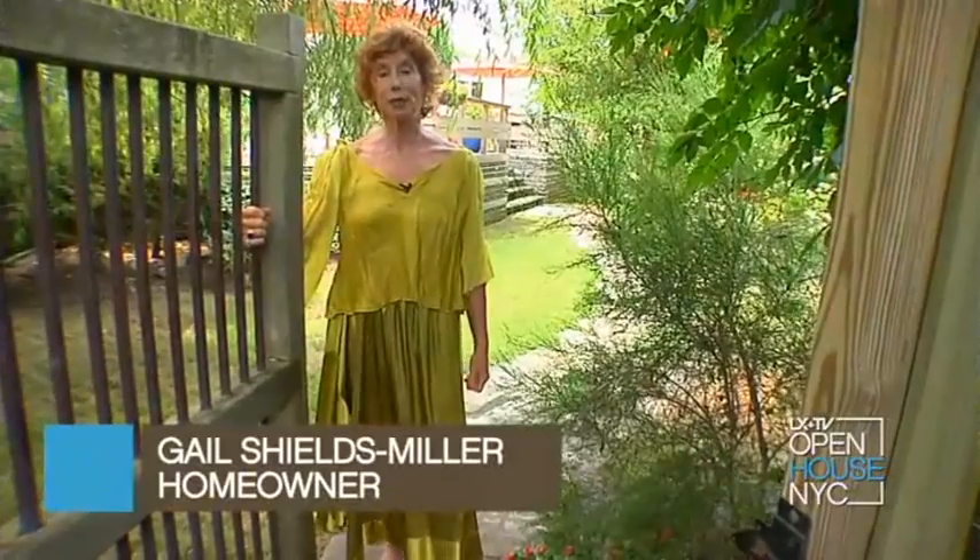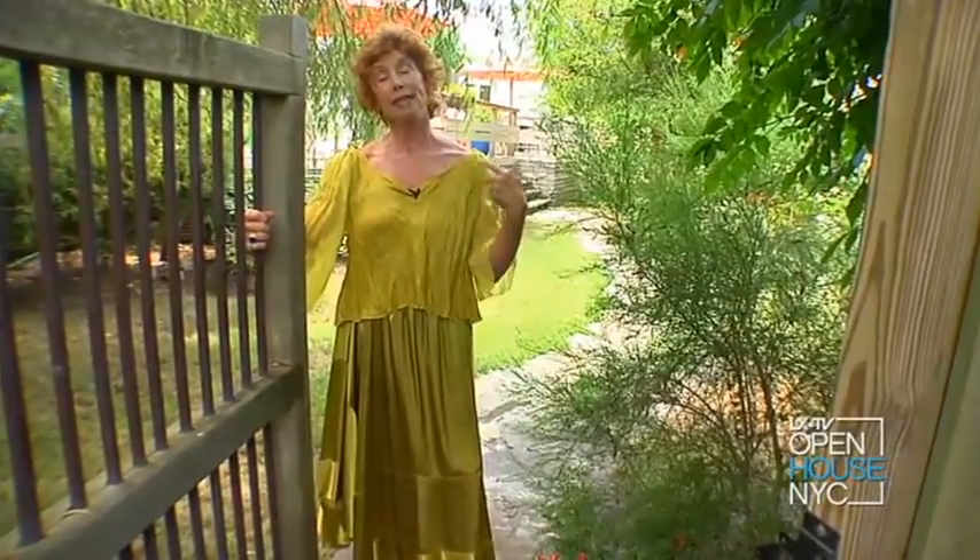I'm Gail Shields-Miller, an interior designer in Manhattan. I'd like to welcome you to my Fire Island Retreat. Come on in and check it out.